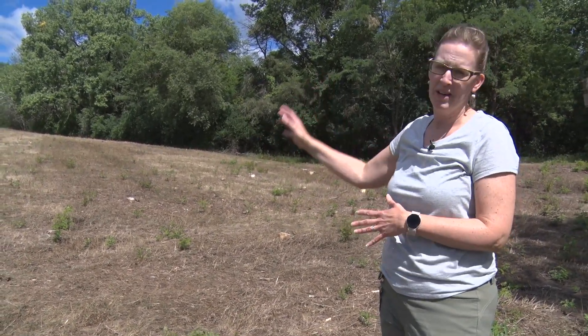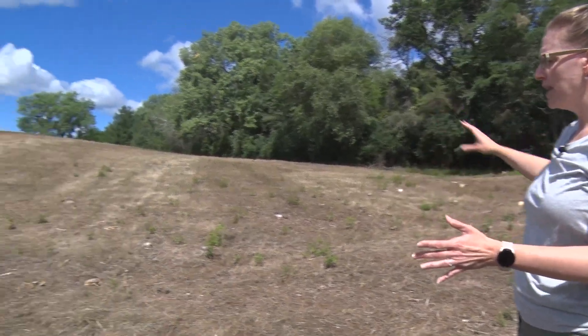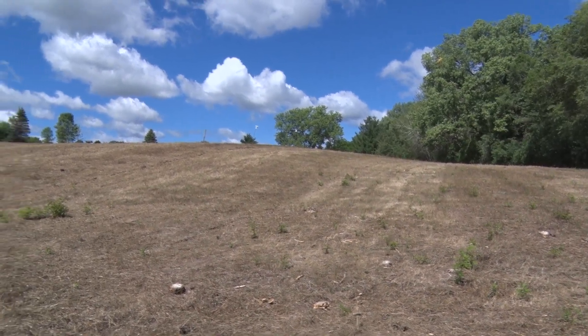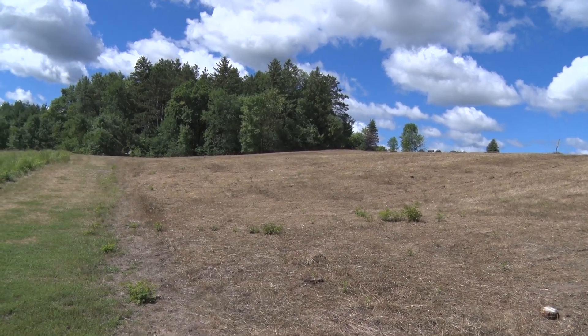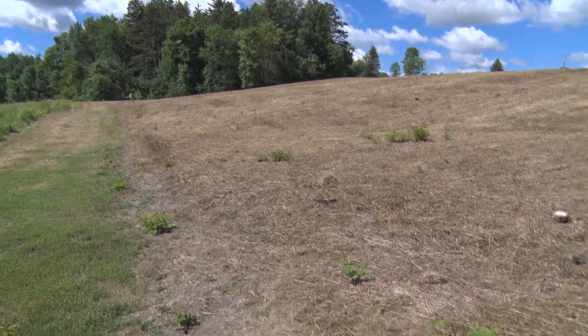This area is a new two-acre prairie area that we're adding. It used to just be smooth brome and not very good grasses that we would want here. So what we're doing is we're first killing off what was here, and you can tell they've done a very good job getting most of the vegetation. They may spray again.